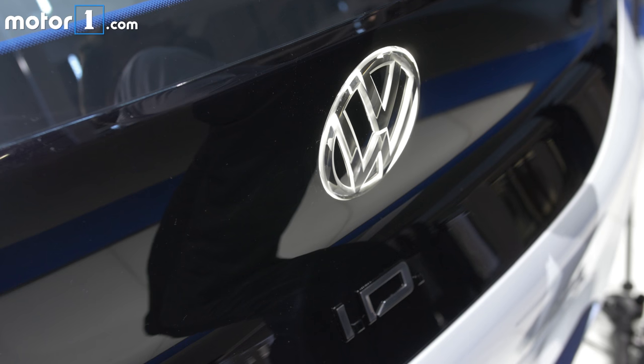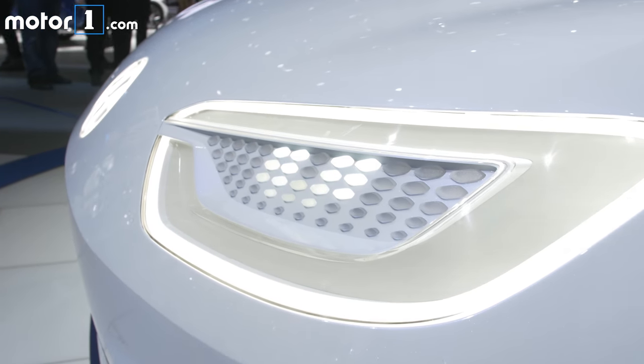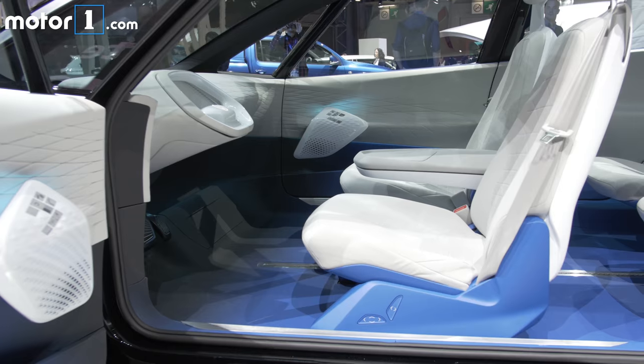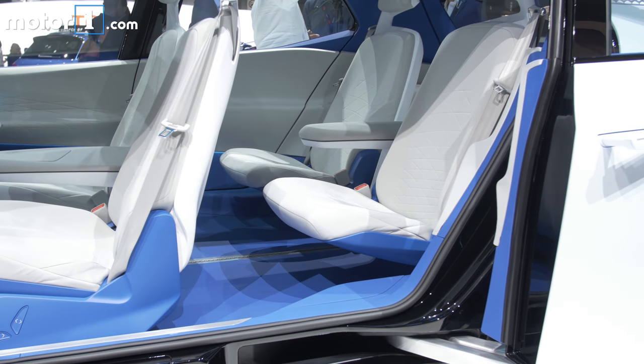Volkswagen has revealed an electric vehicle concept here at the Paris Motor Show called the ID Concept, and it's exciting because it's the first on a very new platform for the company. Called the Modular Electric Drive Kit, or MEB, this new platform is going to underpin an entirely new generation of Volkswagen EVs.